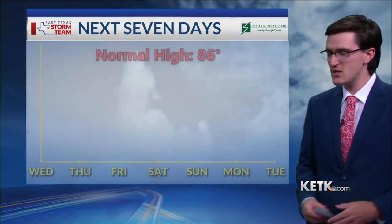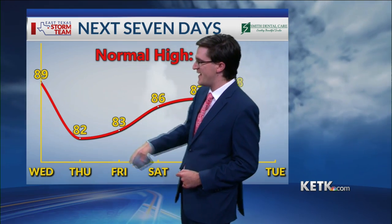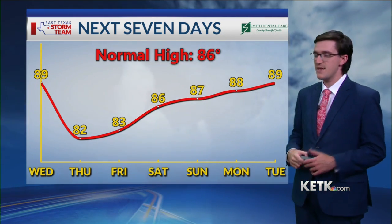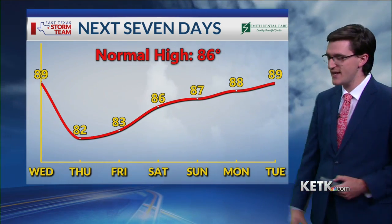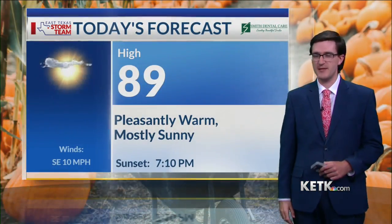Over the next seven days, we are actually going to see a bit of a cool down heading into Thursday. We go from a high of near 90 today to a high of 82 on Thursday and 83 on Friday. Friday morning, some of us could see morning lows dropping into the 40s, but then we will see a gradual warming trend heading into next week, where we could be talking about highs in the 90s once again for the early part of next week.